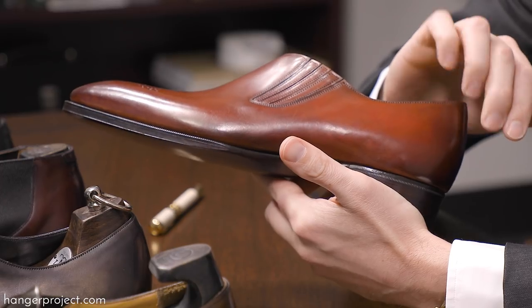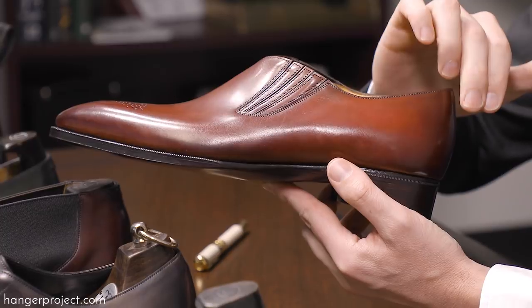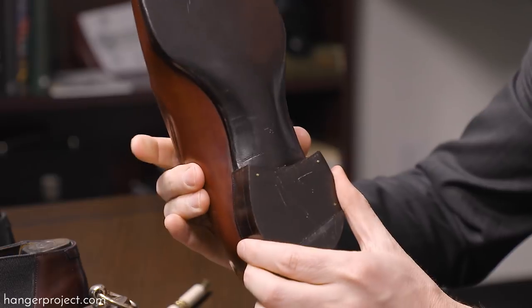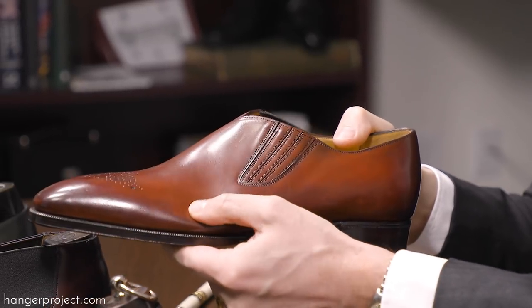Another bespoke characteristic that Gazziano integrates into their Deco range is that the hard counter extends all the way past the heel to the ball of the foot itself. This is normally only found in a bespoke shoe, and it reinforces the sides of the shoe to provide additional support — achieved by adding an extra piece of hard leather between the upper and the lining. You can see quite a bit of pressure being applied to the sides of the shoe and how exceptionally well reinforced this area is, compared to where it's not hard-countered.